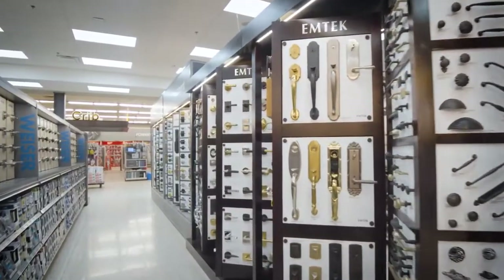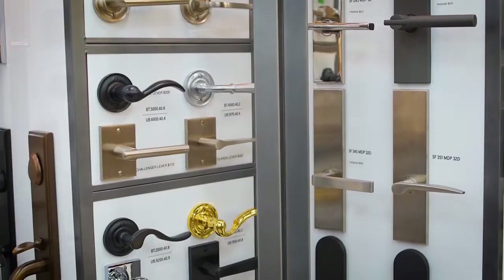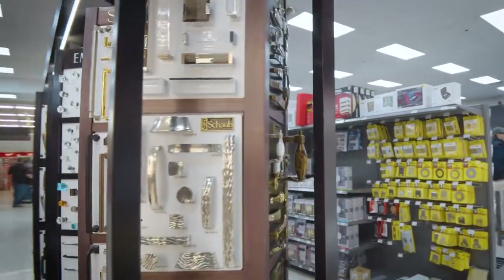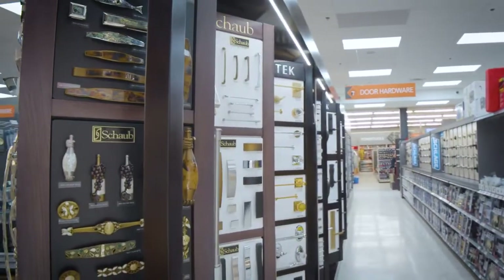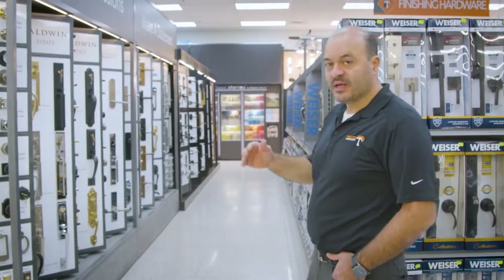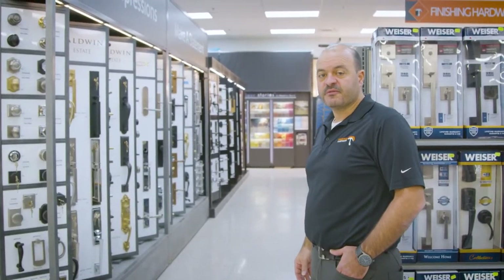Here at Preston Hardware we also do very well with door hardware. What they've done is they created some unique displays for us and we're able to showcase a lot of the product in one small display. As you can see here, you've got hundreds and hundreds of handle sets and door hardware all in one row. Our previous store, we had it scattered throughout three or four aisles, and they were able to clean it up and create one nice unique display for us.